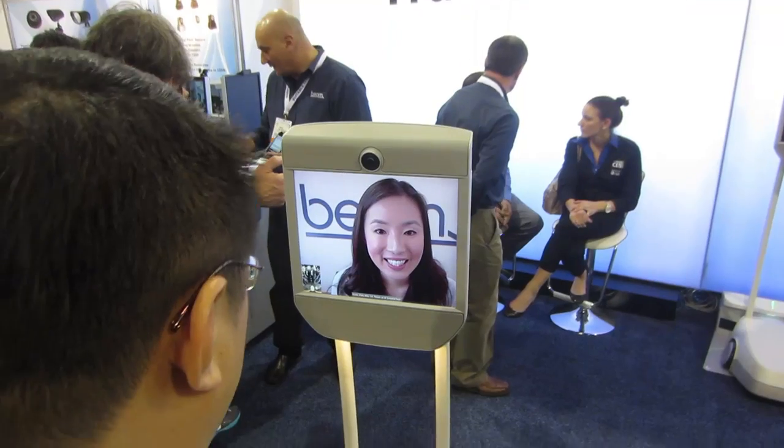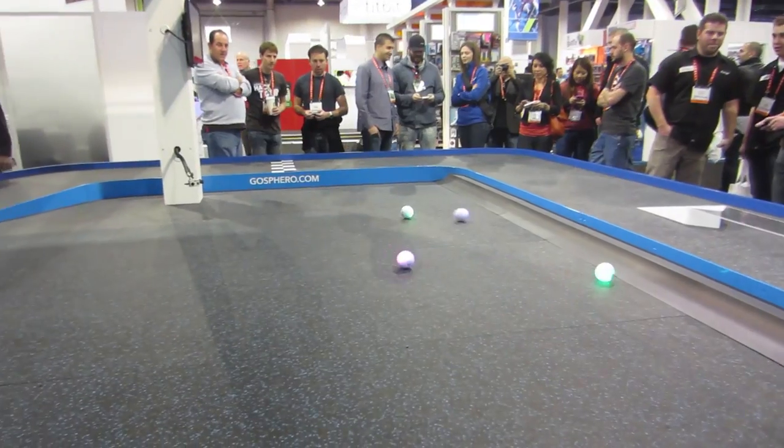They can see you, you can see them. They can answer your questions from wherever they are and have little wheels to just wheel around. It's pretty cool. All these people got their iPhones — they just log in with their iPhone and there's your remote to make your robot ball do stuff.